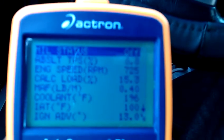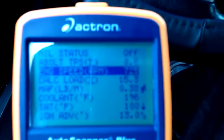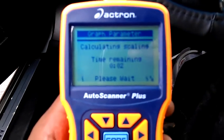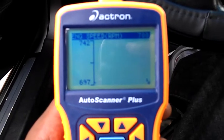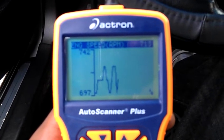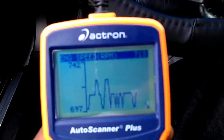Everything is in real time. What I specifically want to show y'all is engine speed at RPM. We're peaking at 742 right now. Perfect.